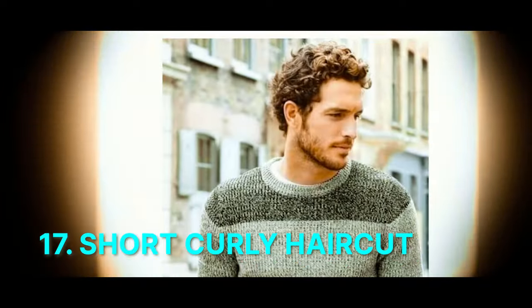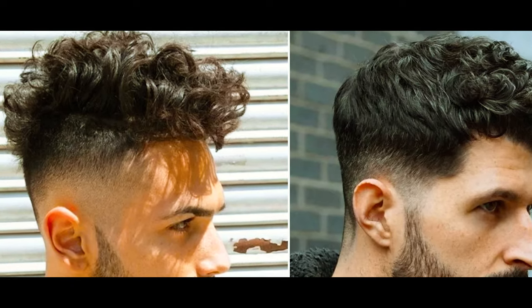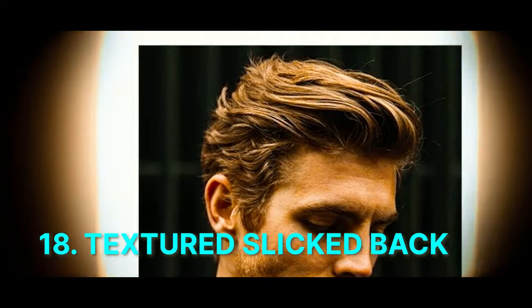Number 17: Short Curly Haircut. Neatly trimmed short curls for a manageable and stylish appearance for men with natural curls, offering a clean and defined look. Number 18: Textured Slicked Back. Short sides with the hair slicked back and textured on top, offering a refined and sophisticated appearance with added dimension and style.